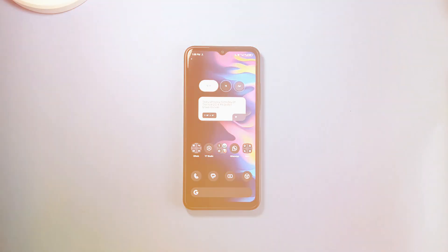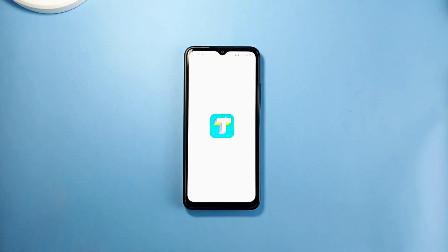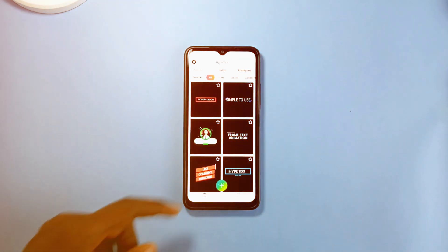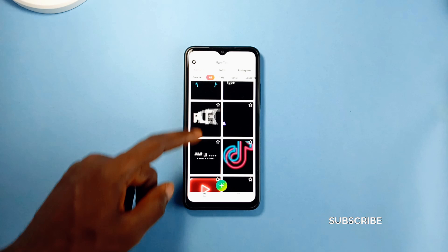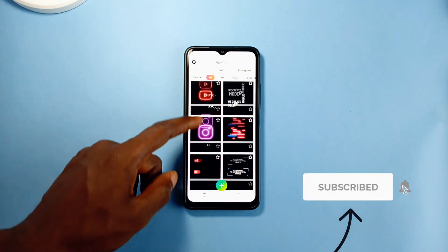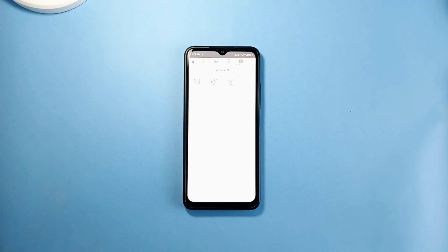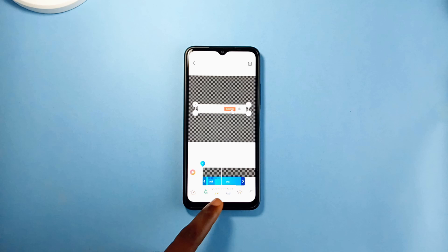This application might not be of interest to you especially if you are not into content creation. It is called Hype Text and you can use it to create tons of call-to-action animations which you can display on your videos. For instance, this subscribe animation currently on screen was made with this application. It is very simple to use and you can customize every part of the animation.